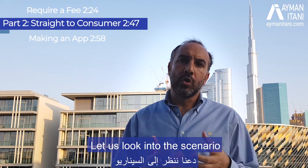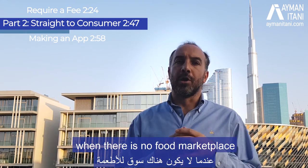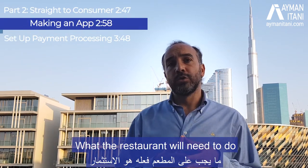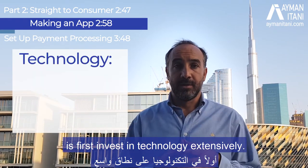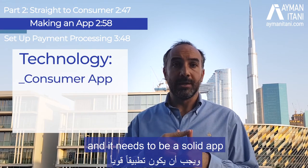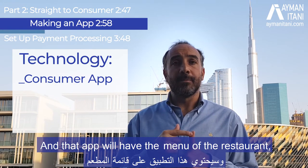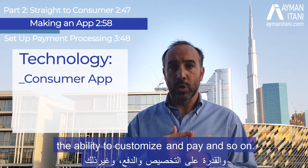Now let us look at the scenario when there is no food marketplace and the restaurant is going straight to the consumer. The restaurant will need to invest in technology extensively. There needs to be a solid app for the end consumer that competes with many food delivery apps, containing the menu, offers, promotions, the ability to customize, pay, and so on.